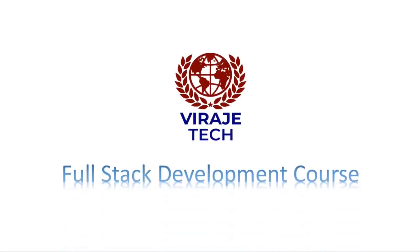Hi, welcome to Baragitech Full-Stack Development Course, trained by the top certified trainers.